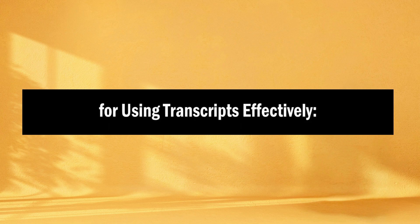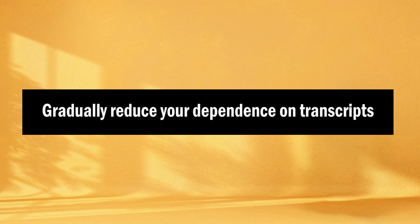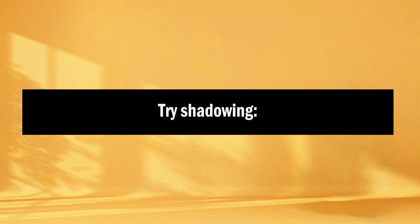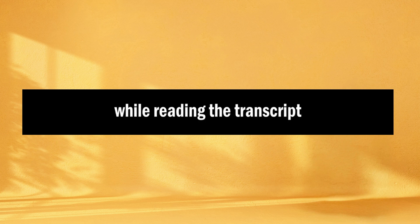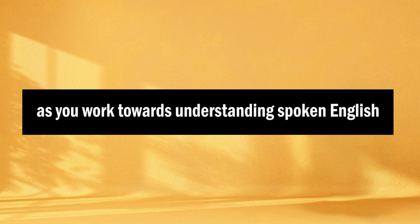Here are some tips for using transcripts effectively. Start with content that matches your current proficiency level, and as you progress, challenge yourself with more complex materials. Don't rely solely on transcripts — they should complement your listening practice, not replace it. Gradually reduce your dependence on transcripts as your listening skills improve. Try shadowing: listen to the audio while reading the transcript and attempt to speak along with the speaker. This helps with pronunciation and rhythm. Incorporating transcripts into your English learning routine can be a powerful tool for building listening skills.